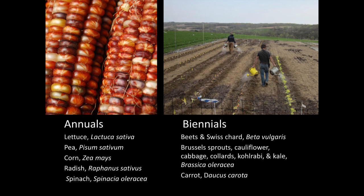Here's an example of annuals and biennials. I like this picture because you can see just how sad these biennials look when they come out of the root cellar from winter — they're just dying for a little sunlight.